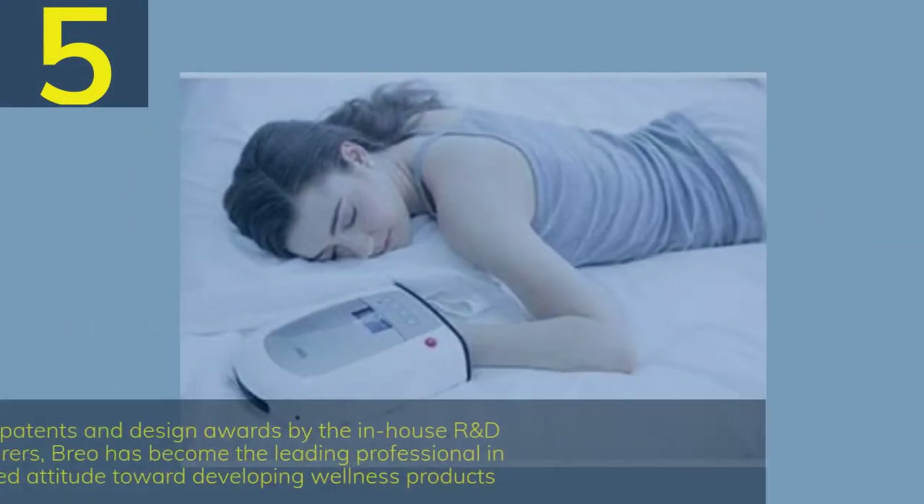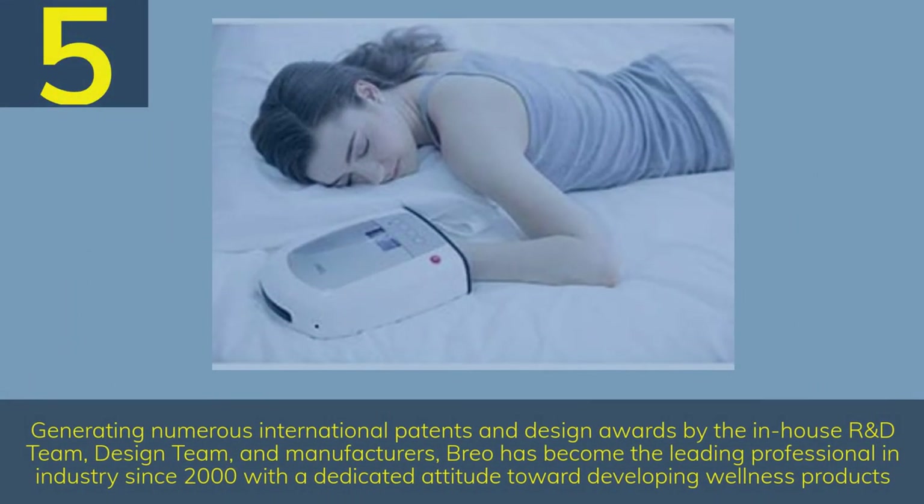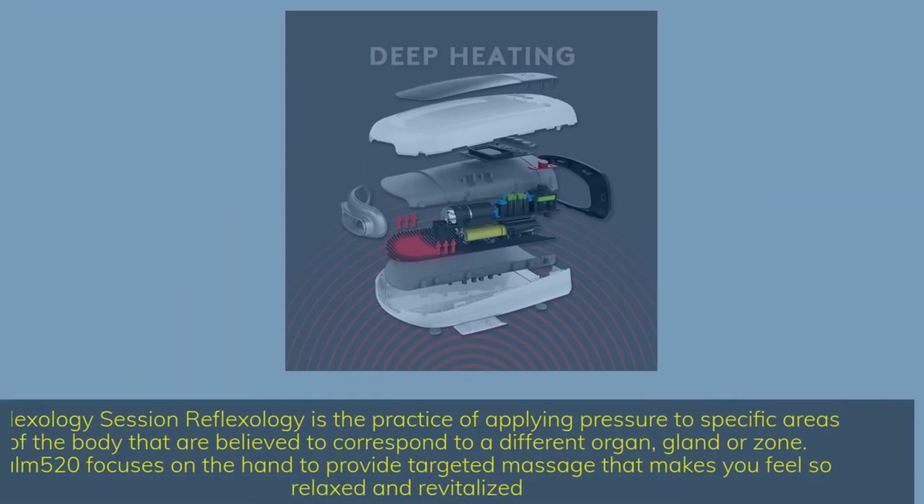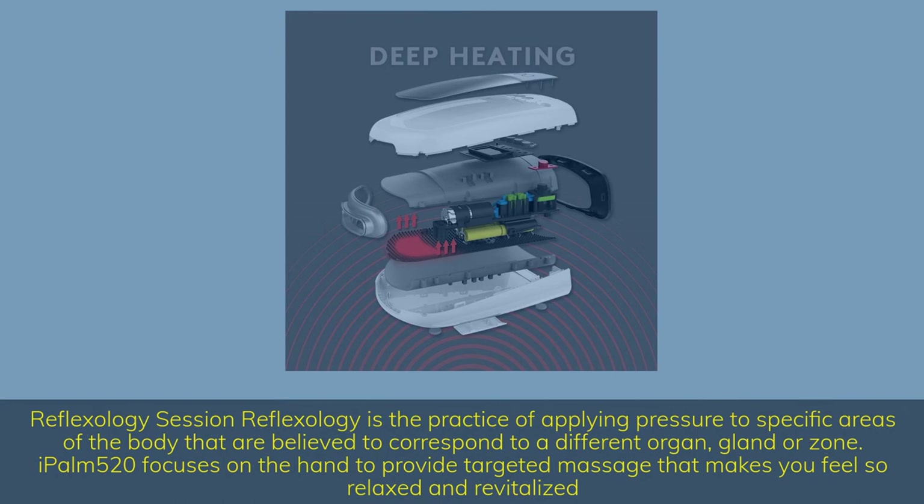Number 5. Generating numerous international patents and design awards by the in-house R&D team, design team, and manufacturers, Brio has become the leading professional in the industry since 2000, with a dedicated attitude toward developing wellness products. Reflexology is the practice of applying pressure to specific areas of the body believed to correspond to a different organ, gland, or zone. The IPOM 520 focuses on the hand to provide targeted massage that makes you feel relaxed and revitalized.